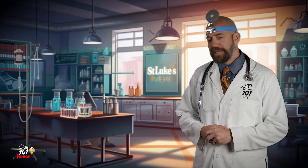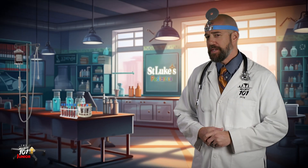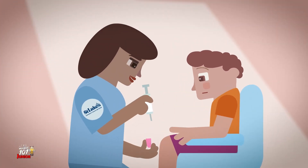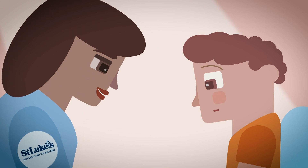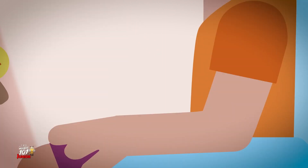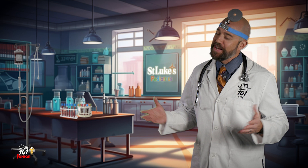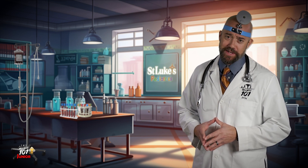Now let's see how a blood test is done. It's pretty simple really. A nurse will take a small sample of blood from your arm. Don't get all upset about the needle — you'll feel a little pinch, nothing more. Once the nurse takes your blood sample, it's sent off to the lab where scientists use special tools to examine the blood. They can tell if everything is A-OK or if something needs fixing.